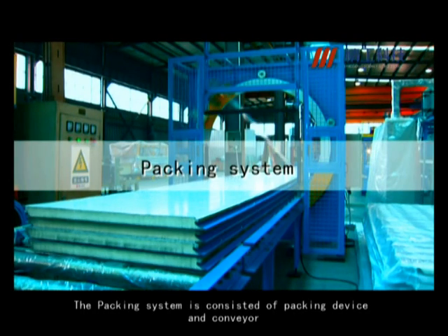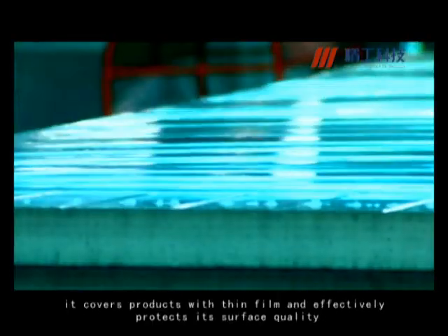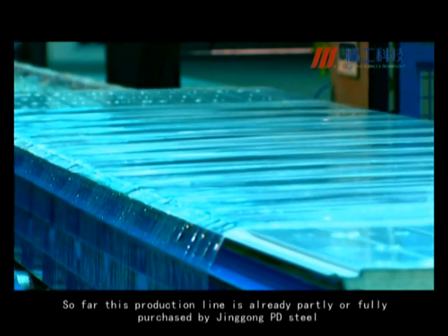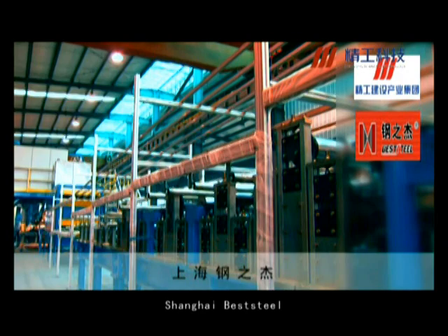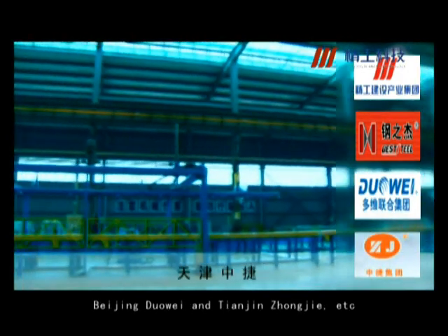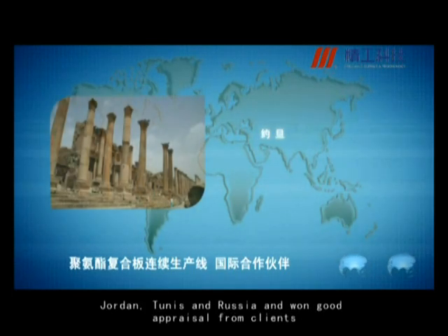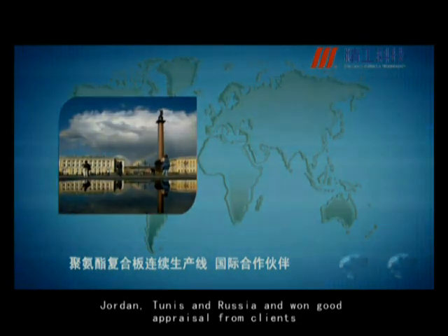The packing system consists of a packing device and conveyor. It covers products with thin film and effectively protects its surface quality. So far, this production line has already been partly or fully purchased by Jinggong PD Steel, Shanghai Best Steel, Beijing Huawei, and Tianjin Zhongjie, among others. The full line has also been exported to countries like Kuwait, Jordan, Tunisia, and Russia, and has won good appraisal from clients.